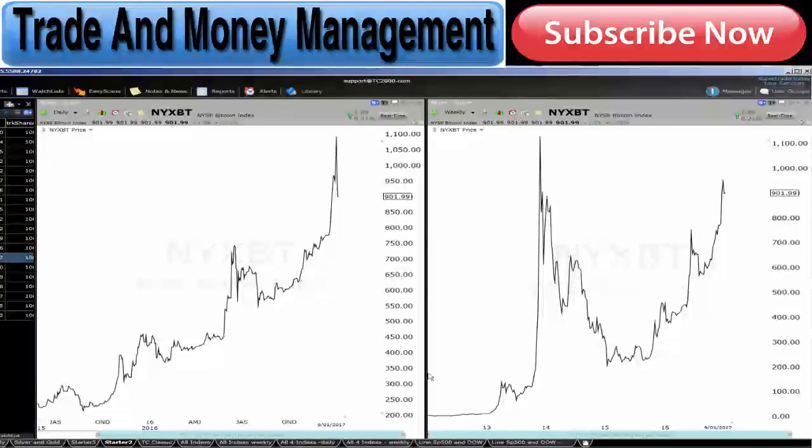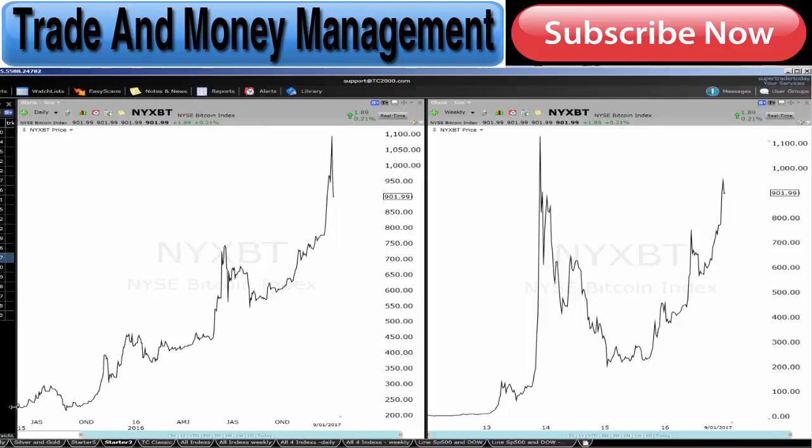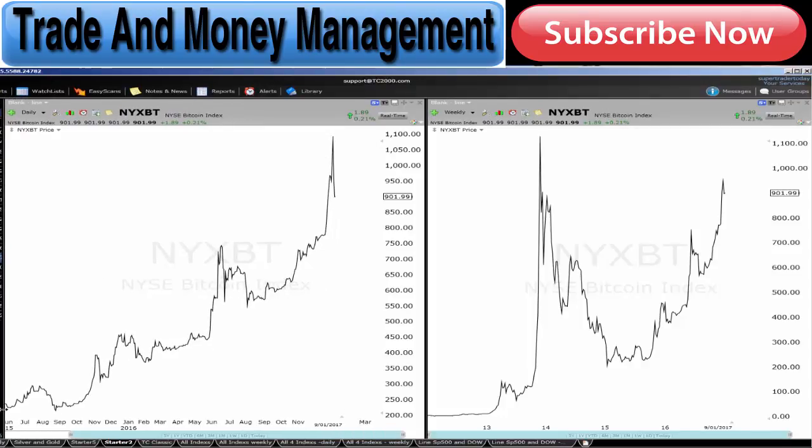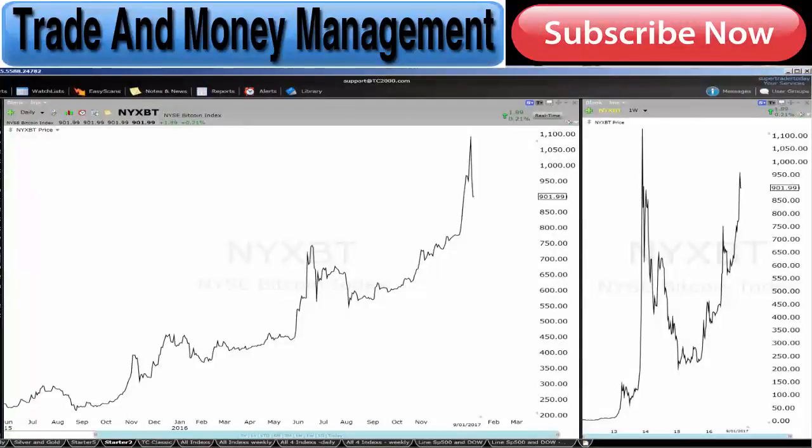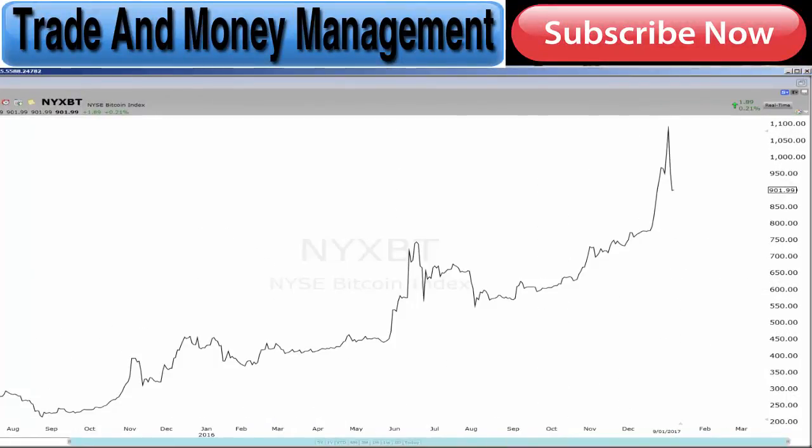Hey traders, I want to do this quick video to share some things that we can all learn as traders from Bitcoin. I just want to share with you what I see — basically what's been happening for quite some time. I've just brought up a line chart here of Bitcoin. This is the daily chart of Bitcoin, what we're looking at right now.